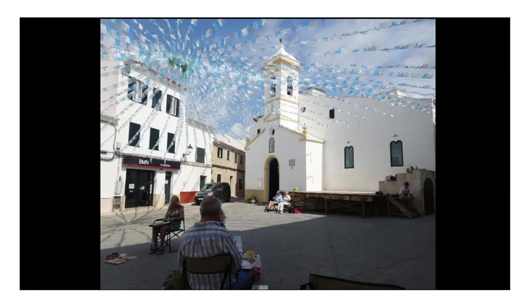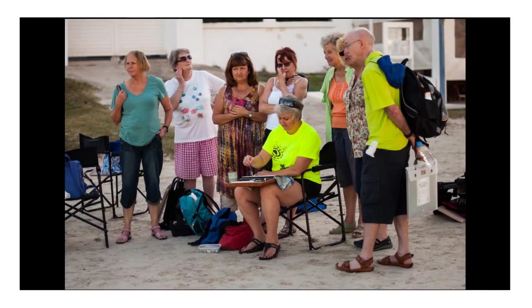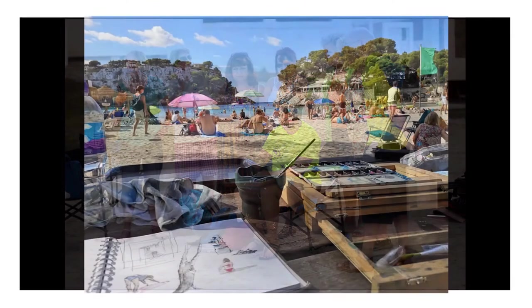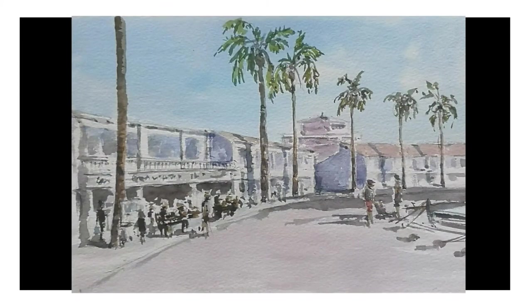The island is very varied but typically Spanish, typically Mediterranean, with little whitewashed villages. At the beginning of each day I do a short demonstration — only a short one, but it is relevant to where we are, something to do with the location where we're painting for that particular day. And here you see my painting kit, my very basic painting kit that I use for travelling.